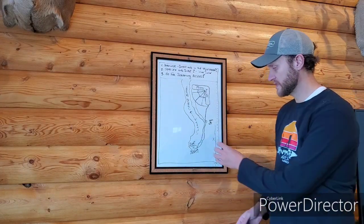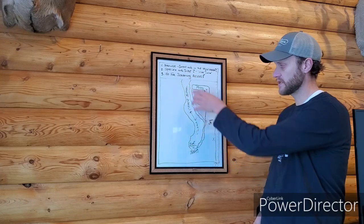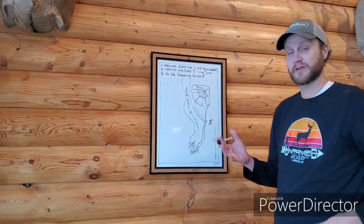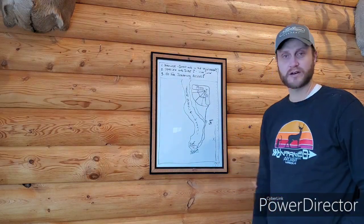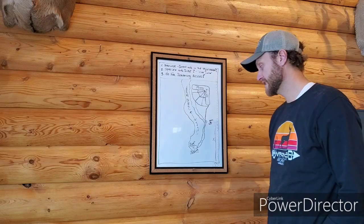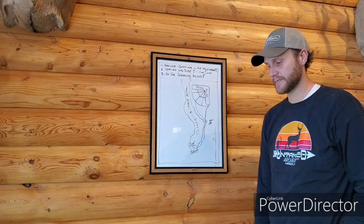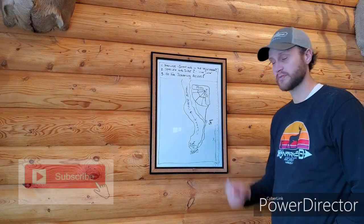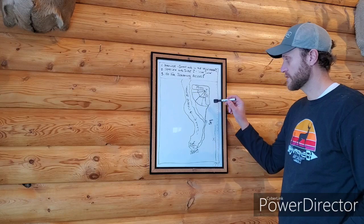Every time he walked into the property on a west wind — which was a perfect wind for the setup — he was ruining the hunt before he got there because he'd been told hinge cutting works for screening access. That number sounds high, but 90 percent of properties I visit have had folks use hinge cutting for screening, and it's an absolute disaster. Edge feathering on food plots is a different story — just don't use hinge cutting to screen your stand access.